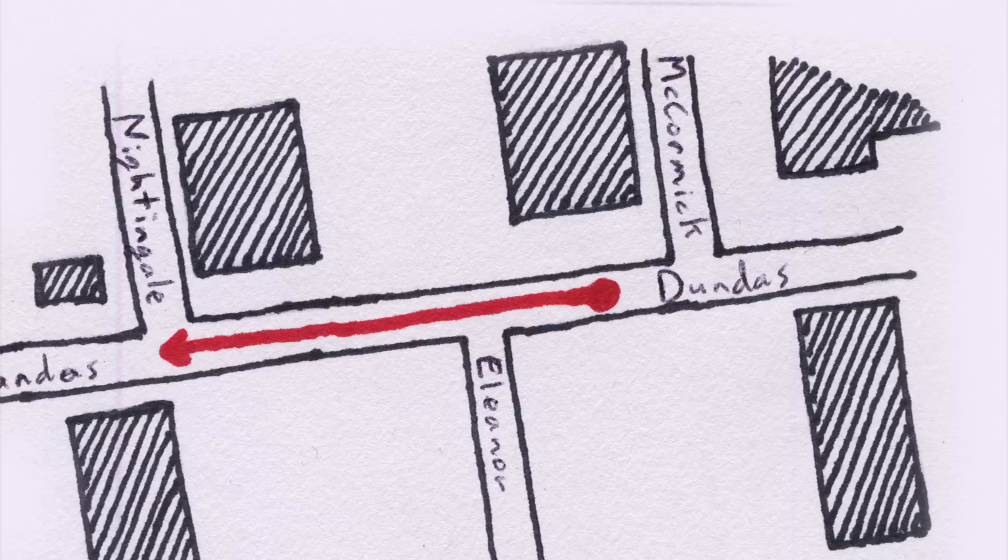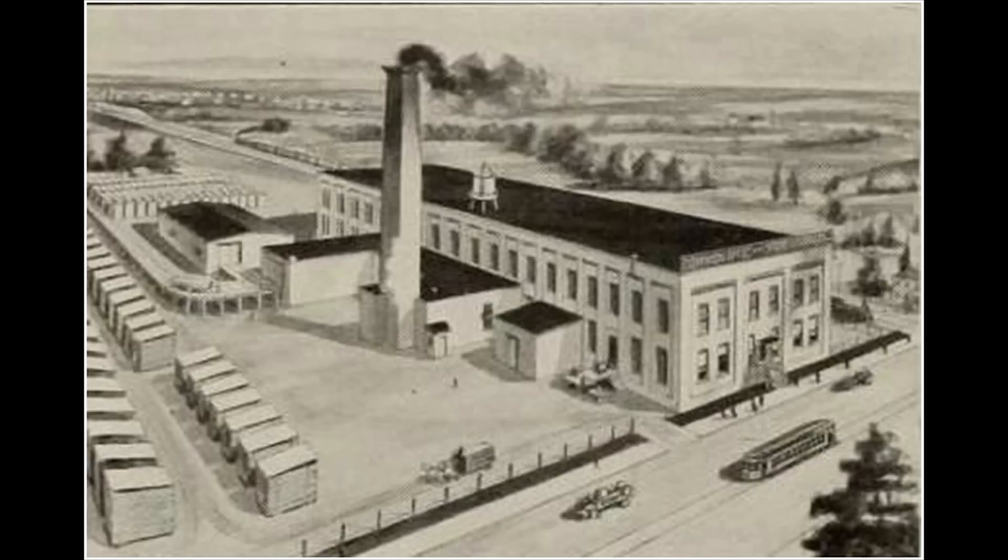Head a block west to the corner of Dundas Street and Nightingale Avenue. On the south side of Dundas Street you'll see a large building covered in metal siding. Under the siding, put on in the 1990s, hides the oldest surviving structure in the Smokestack District. Built in 1906, six years before the area was annexed to the city in 1912, the Dominion Office Furniture building was the first industrial structure in the area and set the tone for later development on surrounding sites.